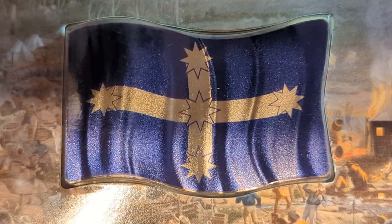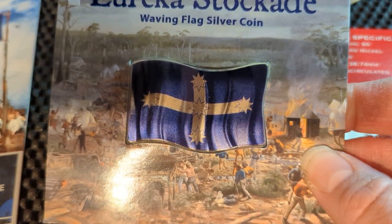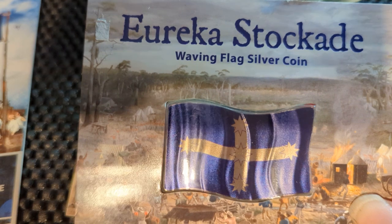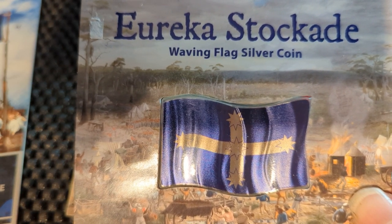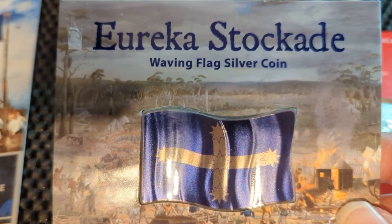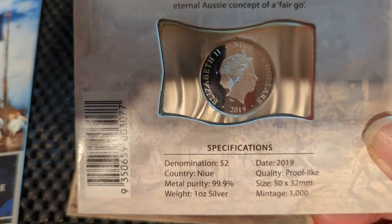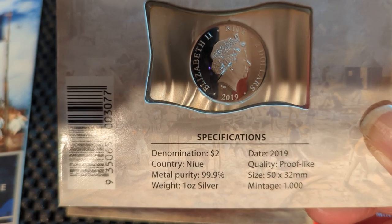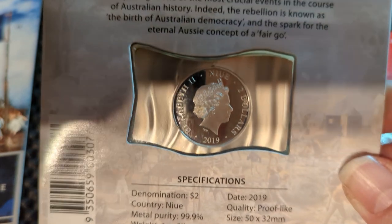There is the Eureka Stockade flag. This is a silver one-ounce waving flag silver coin for the Eureka Stockade. That's the back side of the coin. Looking at the specs — it's only a 1,000 mintage on this one, a very low mintage.